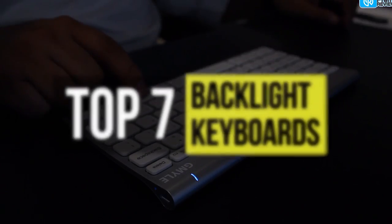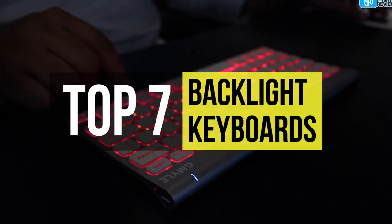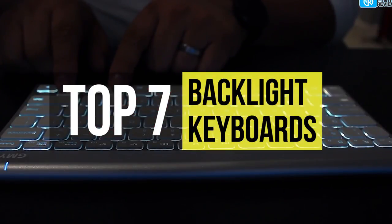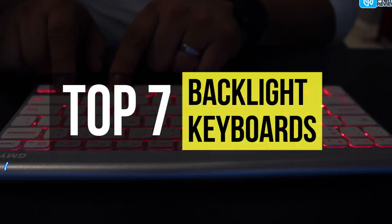Backlit keyboards are keyboards where the keys are illuminated for better visibility in low-light environments or for your artistic taste. If you're looking for a suitable product, we can help you with some of the best available in the business. Check out the video to get more details about the latest products.